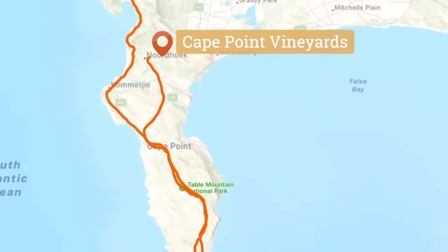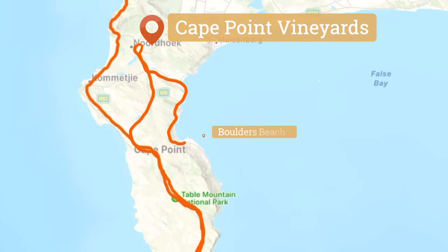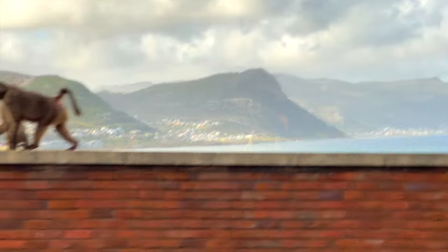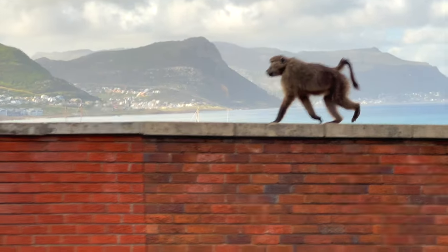Back on the bus and we're headed to Boulders Beach on the east side of the Cape to see an African penguin colony. This is where we learned about city baboons — if you want to leave your windows open you need bars on them, or the baboons will come in and wreck your house looking for food.